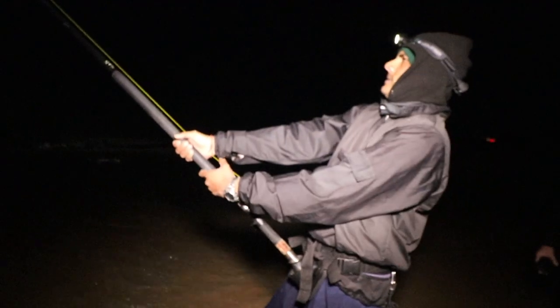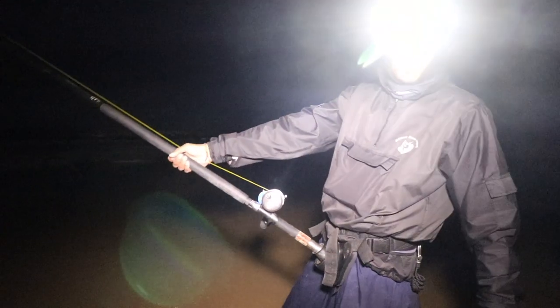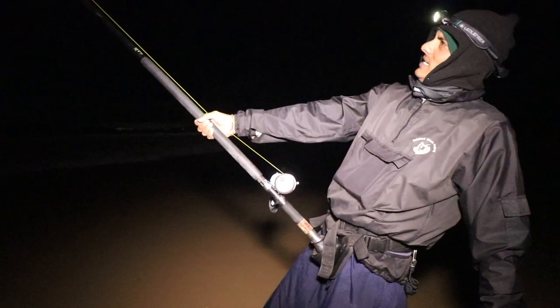So we can pull this fish in as quick as we can. Probably on for about 35 minutes now. Won't be long.